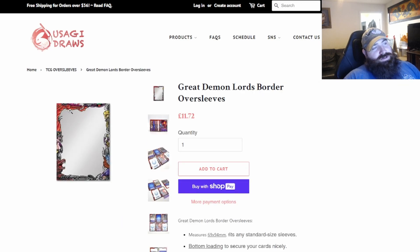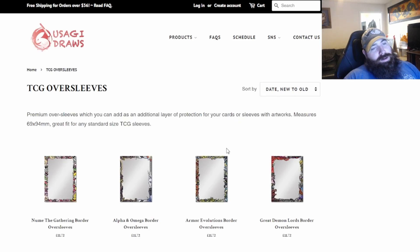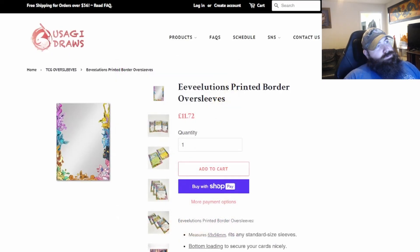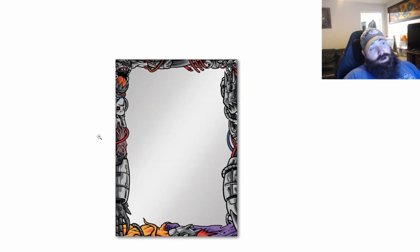There are Three Demon Lords sleeves, which makes sense as we did just get access to that big crocodile beast we'll talk about later. For Pokemon fans, there are nice evolution sleeves — I wouldn't know if they're totally legal but they are there for you. And for those into the Metal Empire, there are some machine-themed ones for you as well.